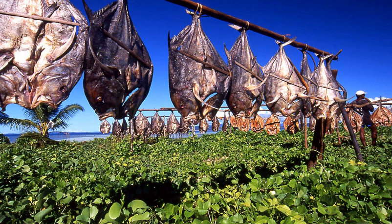Water is traditionally removed through evaporation, air drying, sun drying, smoking, or wind drying, although today electric food dehydrators or freeze drying can be used to speed the drying process and ensure more consistent results.